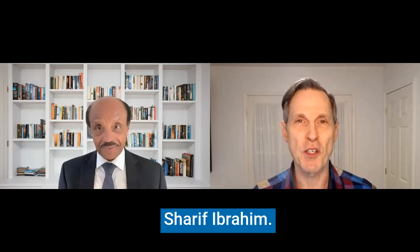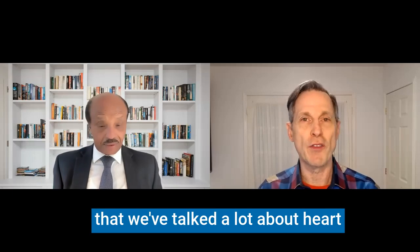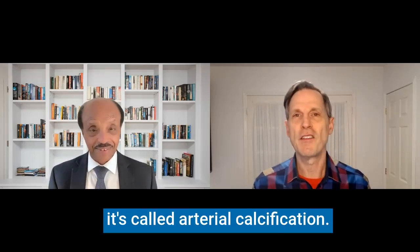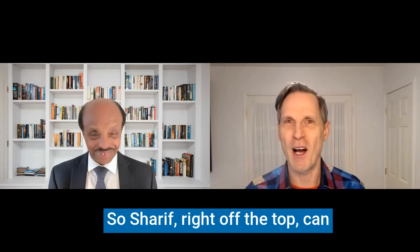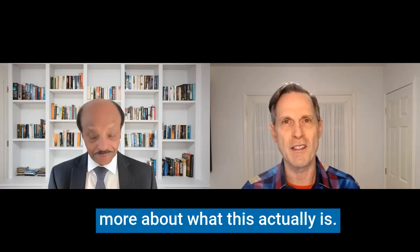Hi everyone, welcome to another video. My name is Chris Capitura. I'm here with Dr. Sharif Ibrahim. Today's topic is related to two topics that we've talked a lot about — heart attacks and high blood pressure. It's called arterial calcification. Sharif, right off the top, can you explain the risk and a little bit more about what this actually is?